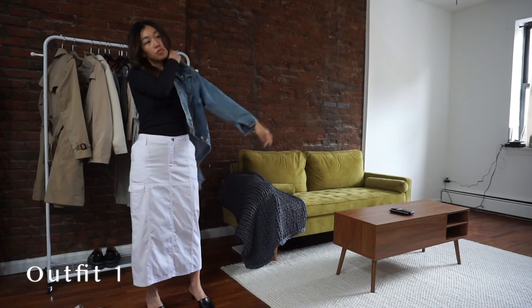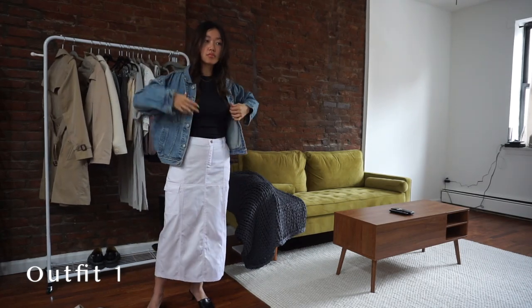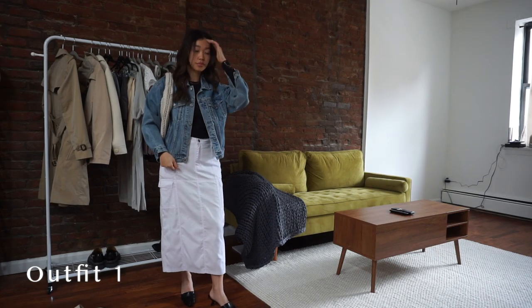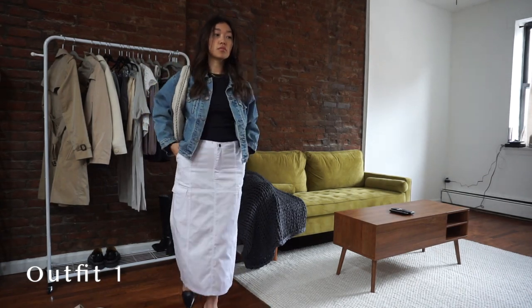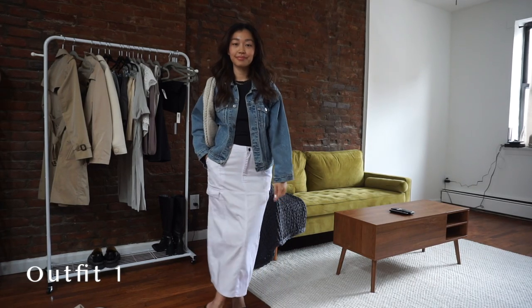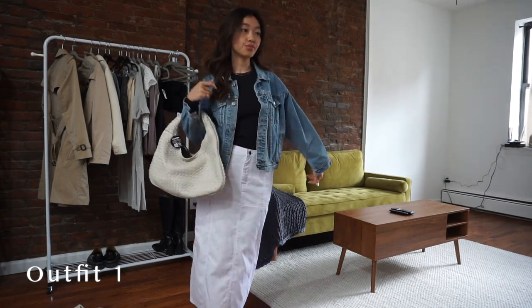Here I'm adding a jean jacket on top if where you are is still a little bit chilly. Having a jean jacket makes it a lot more casual, but you can also dress it up with a blazer if you want a more formal look.